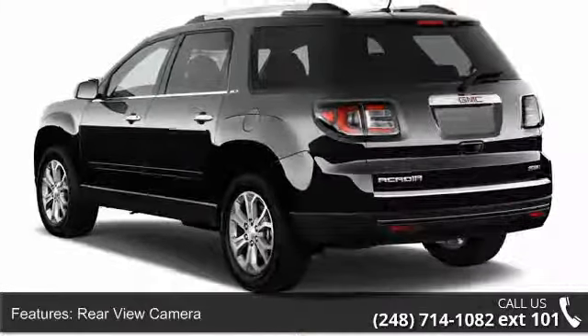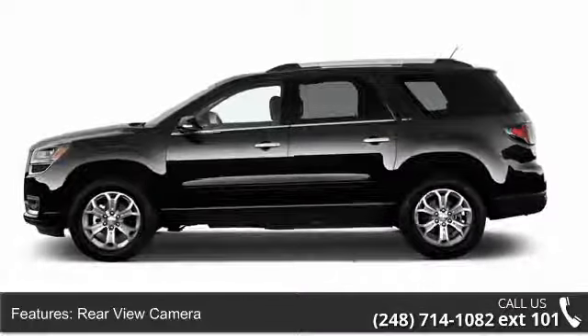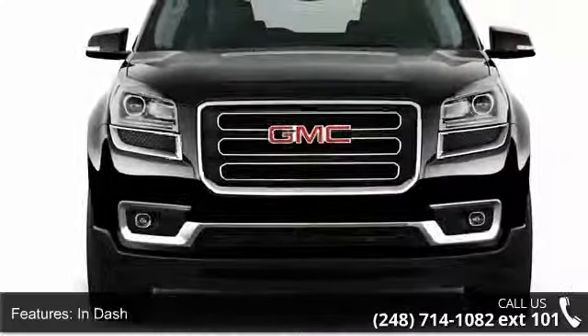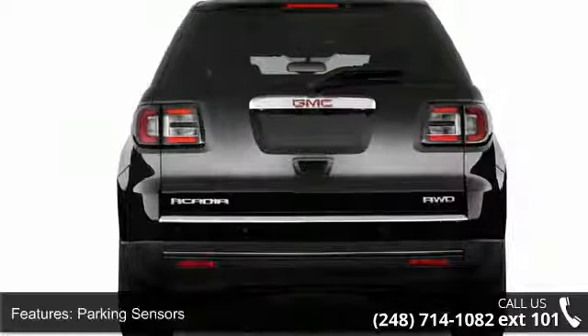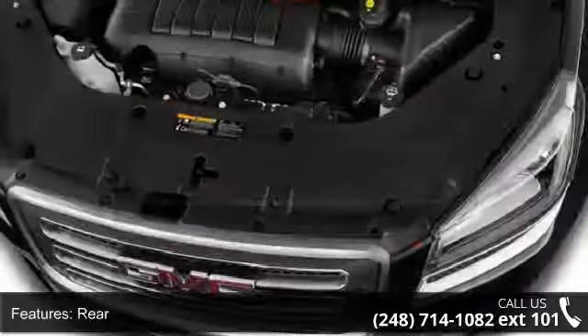Some of the top features included with this vehicle are rear-view camera, rear-view monitor, in-dash parking sensors, rear air conditioning, front air conditioning, front single zone air conditioning, rear air conditioning, rear single zone and air banks, front center.